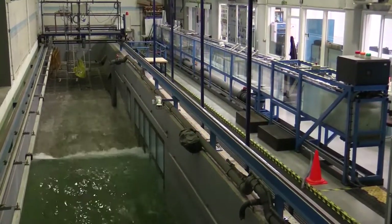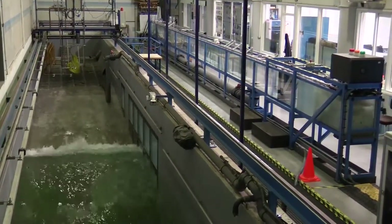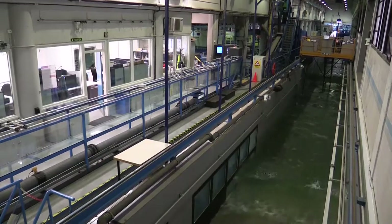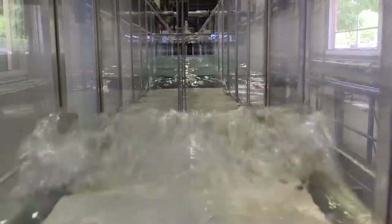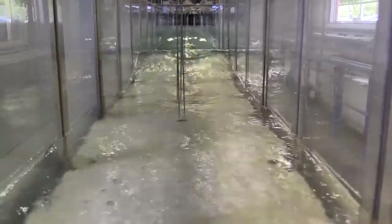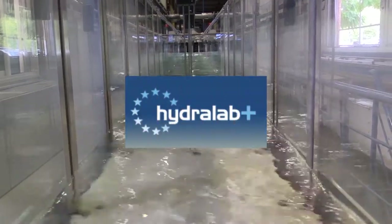These facilities allow studying complex hydrodynamic processes such as the interaction between a wave and a rigid structure, the stability of marine works, or the behavior of a beachfront storm event. The Siamito wave flume is part of the Spanish network of ICTS and the European network Hydrolab Plus.